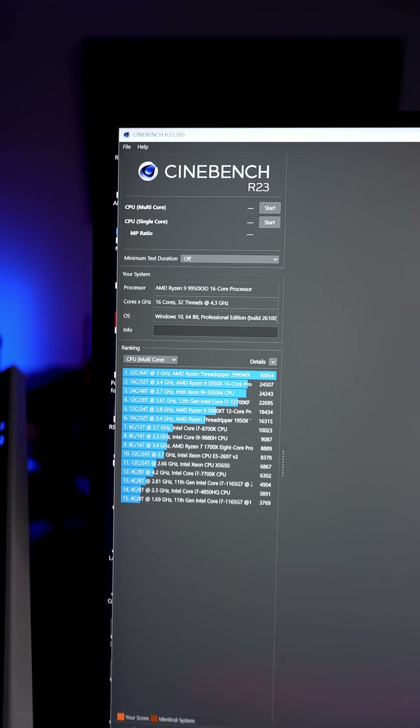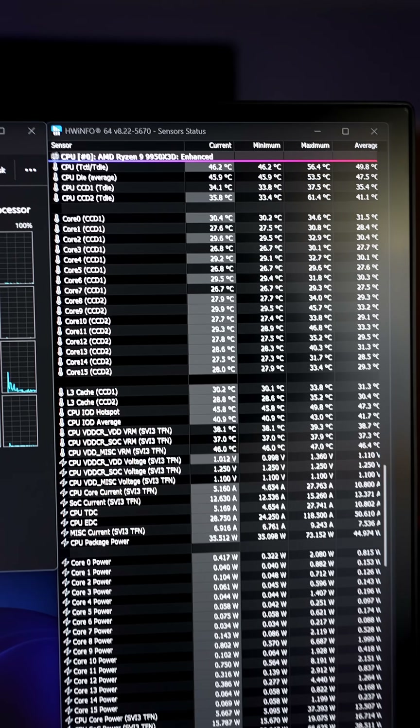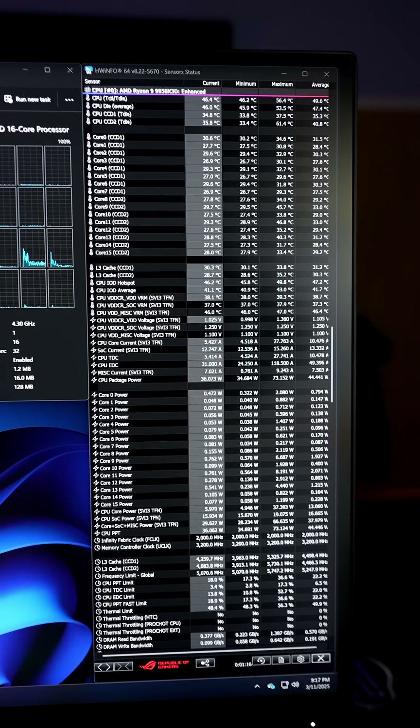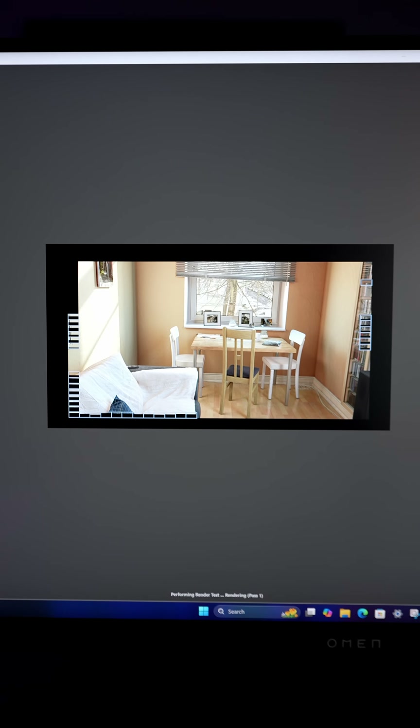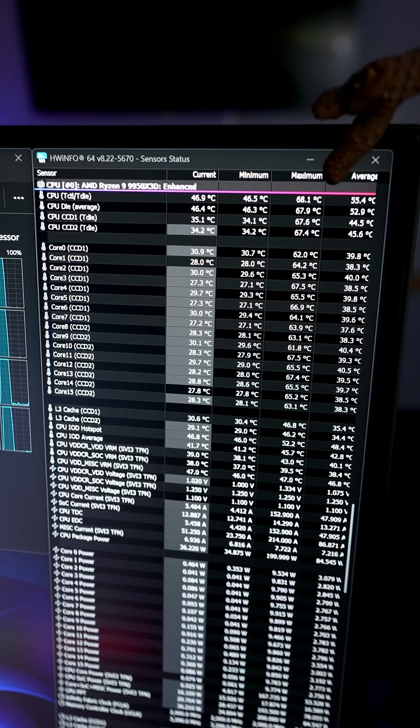Here's info on the RAM. We'll be running Cinebench R23 to fully load the CPU and tracking results in Hardware Info64, also a free app. For the first run, we're going to do a single pass for the multi-core. The CPU T-die maxed out at 68.1 degrees Celsius.